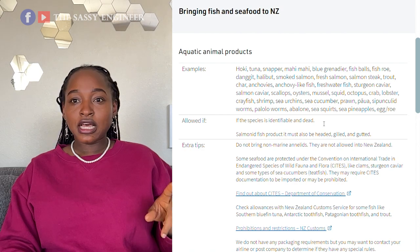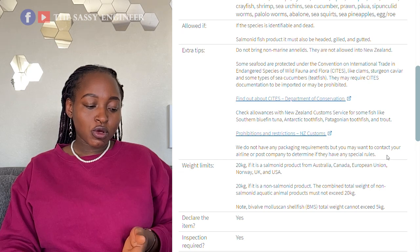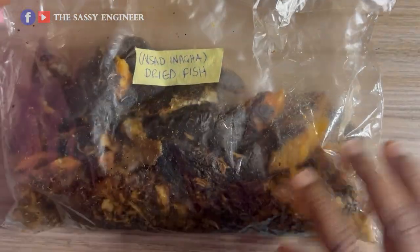You can bring in aquatic animal products. They are allowed if the species is identifiable and dead. There are no specific packaging requirements, but you may want to contact your airline and postal company to determine if there are any special rules. What I do with my dried fish is debone it — I break it open, remove the bones, and remove the gills from the head to make the fish open enough for them to see there's nothing inside.